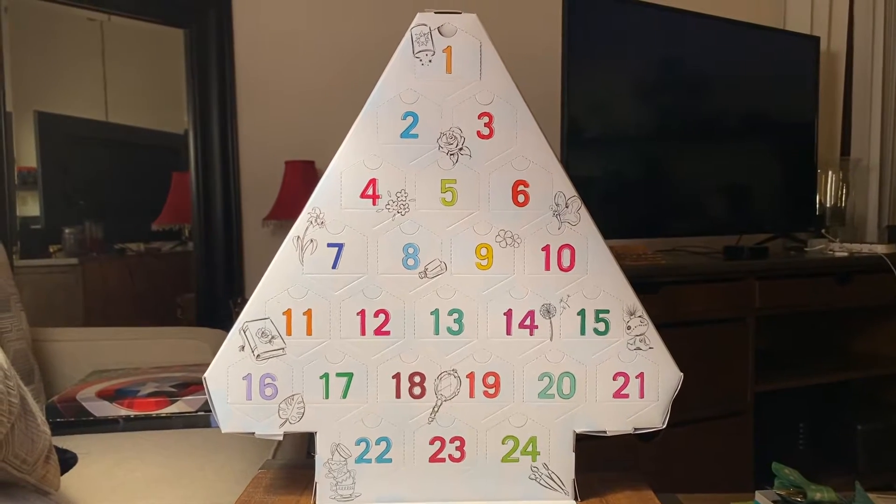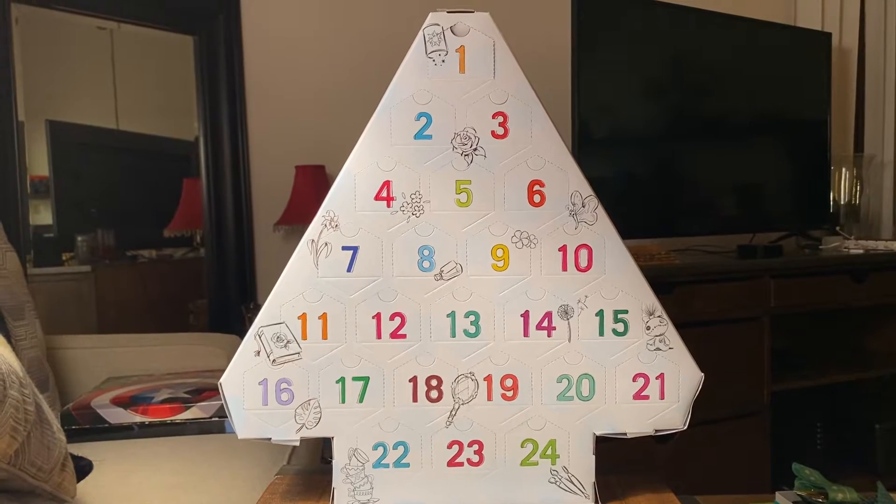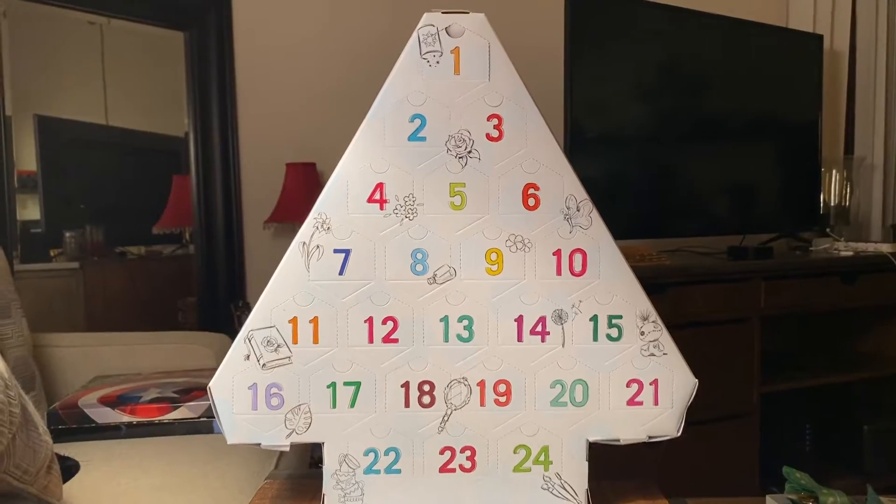Hello, hello, hello, and welcome back to the Blind Bag Lady where we love to open stuff and especially advent calendars.